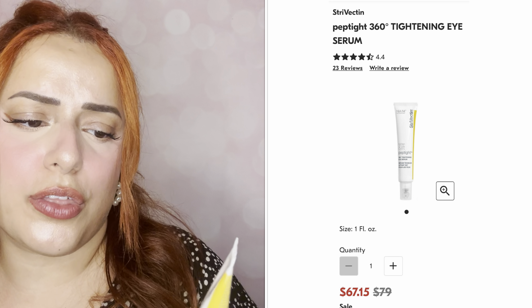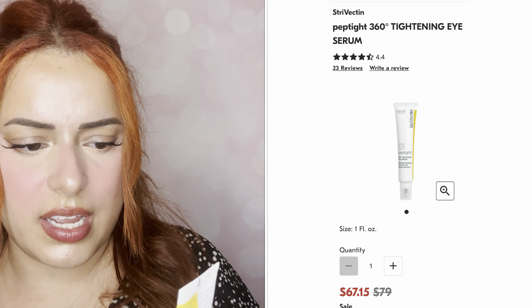Next we have StriVectin — the Tighten & Lift Peptide 360° Tightening Eye Serum! So we get an eye serum in this kit too, which is great since I already have eye creams. It features NIA-114 technology. It's a 7ml, made in the USA. I hear really good things about this brand and anything that's going to help tighten and lift — give it to me!